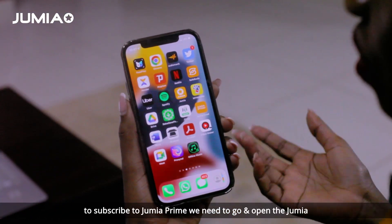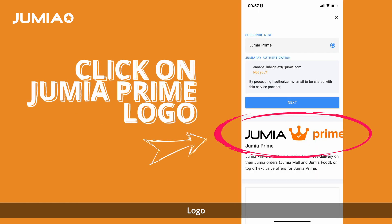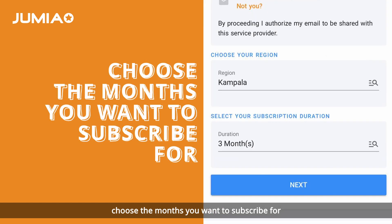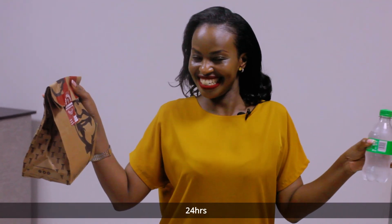To subscribe for Jumia Prime, you need to open the Jumia app, open your account settings, and click on the Jumia Prime logo. It will take you to the subscription page. Choose the months you want to subscribe for, click pay, and your Jumia Prime subscription will be live within 24 hours.